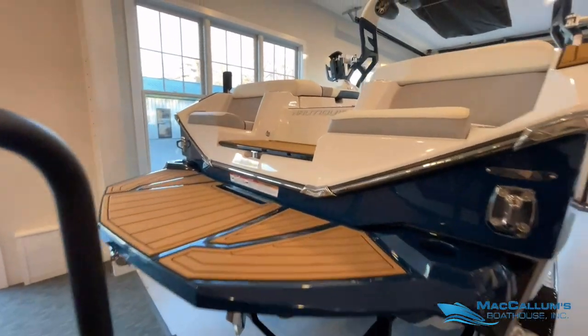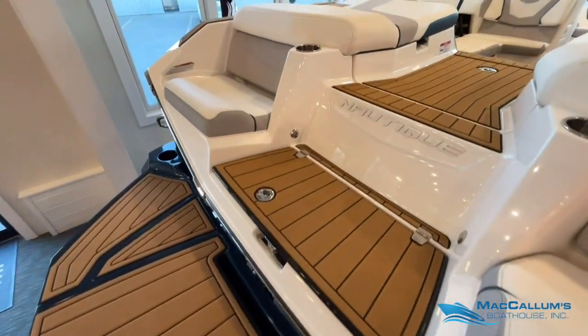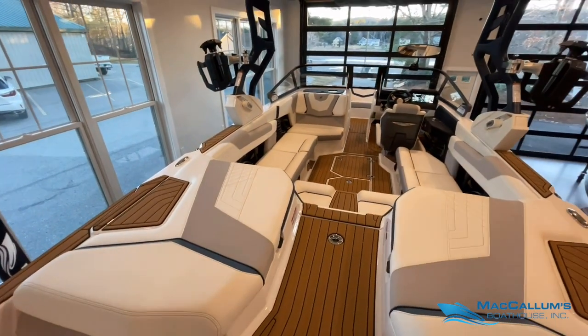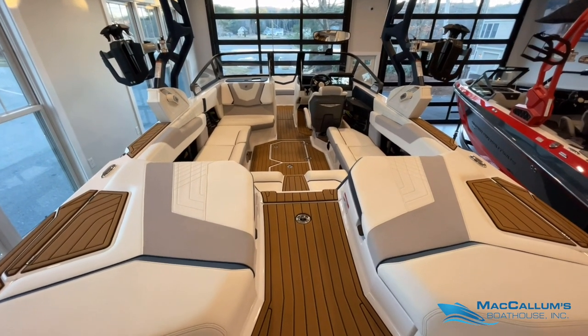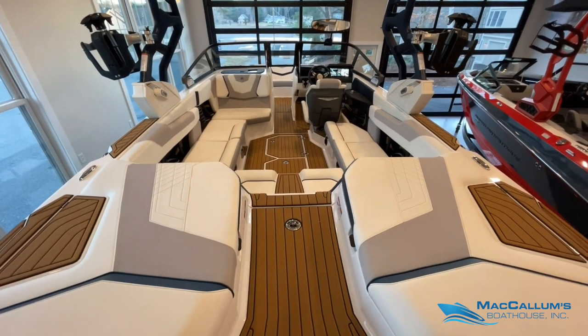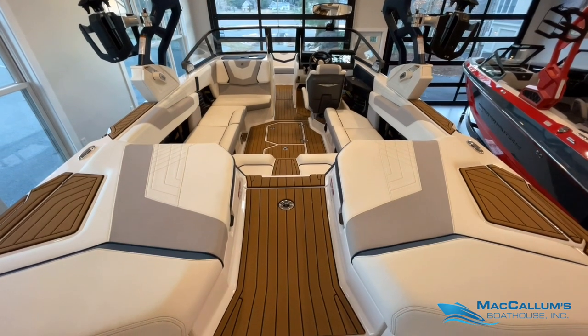Let's hop inside and check out the interior. We have Mocha CDEC coloring, white primary interior, haze gray true weave accents, haze gray for the seat boxing, and then we also have Midnight Blue for accent colors.